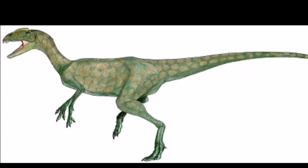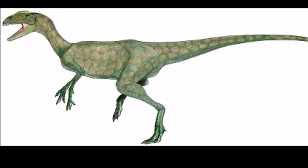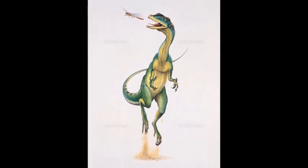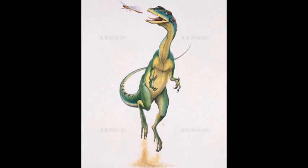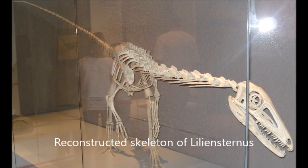It also retained 5 fingers on its hand, although the 4th and 5th digits were reduced. Later meat-eating dinosaurs typically possessed 3 fingers. The skeletal material of Lilliansternus is rather incomplete, which means that some details of its body are guesswork based on other similar early theropod dinosaurs.